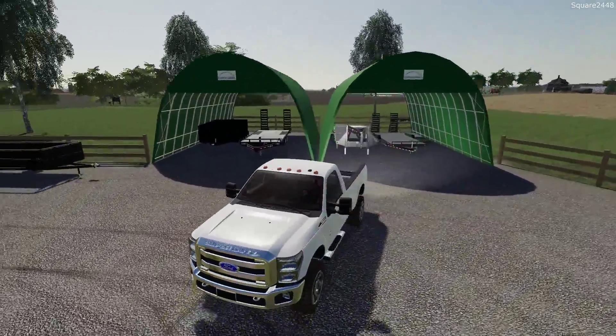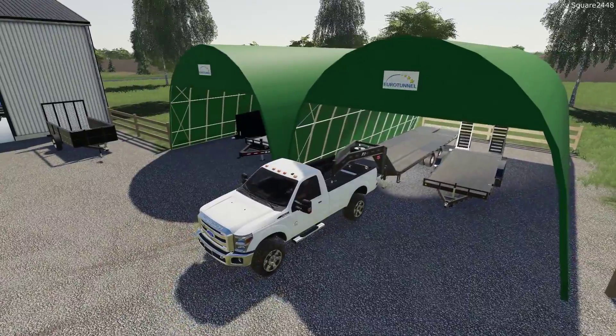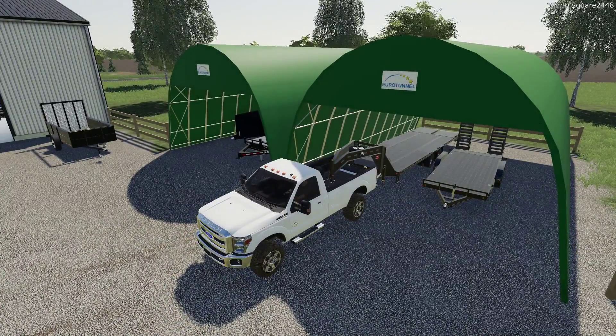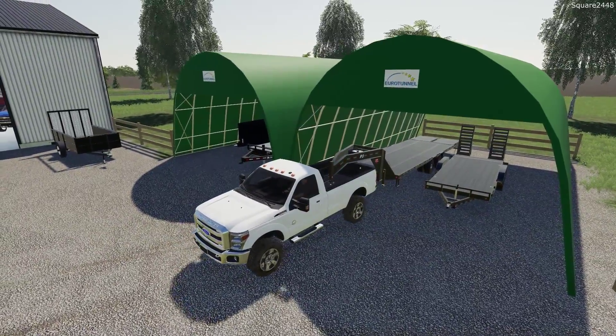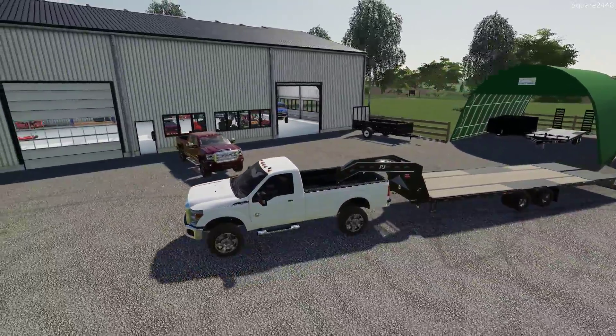We don't usually use a gooseneck trailer, but when we do, many of you really like it. I do prefer the goosenecks, but sometimes — especially for the landscaping series — I think the bumper poles are a bit easier, and you can pull them behind dump trucks as well.